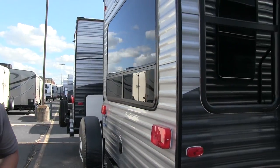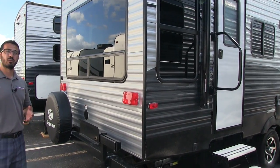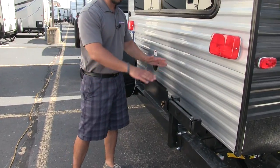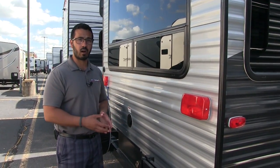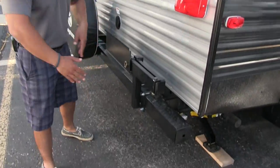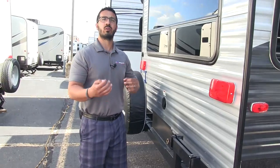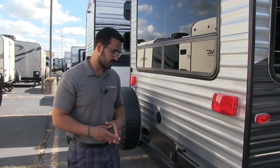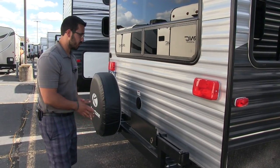This unit has the Arctic package, so if you're camping in the colder season it has a fully enclosed and heated underbelly — nothing will freeze up as long as the furnace is running. If you like cooking outside, it comes with a grill arm — the grill itself isn't included, but you buy the grill, put it on the arm, swing it out, and right underneath is a propane quick connect so you can use the two 30-pound tanks up front rather than the small green ones. If you don't use it at all, you can take it off or plug in your own grill.